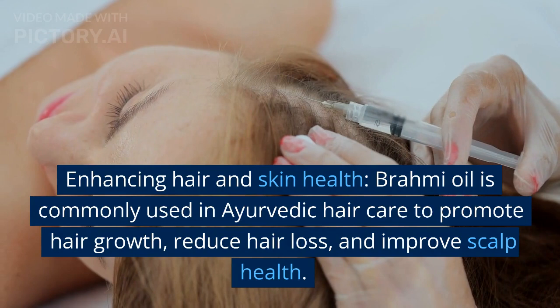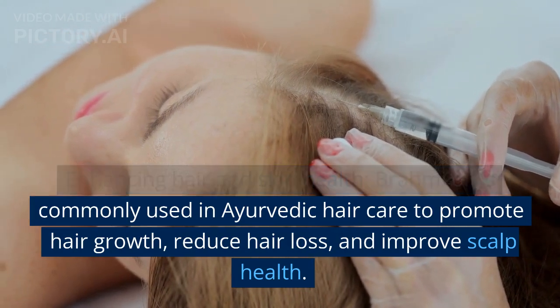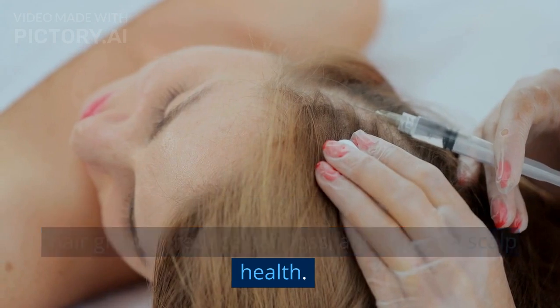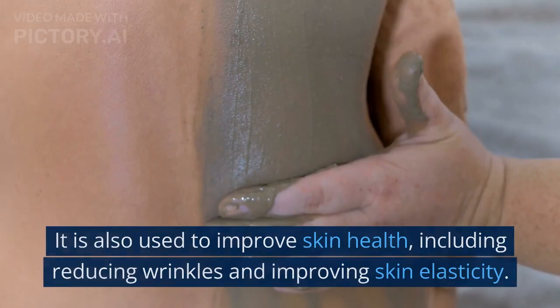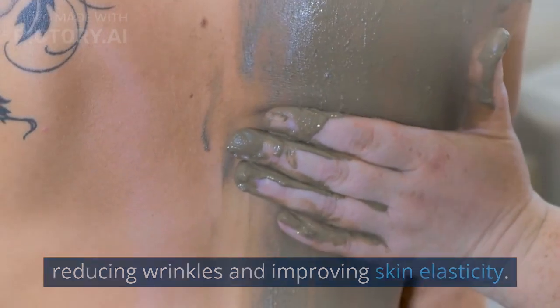Enhancing hair and skin health: Brahmi oil is commonly used in Ayurvedic hair care to promote hair growth, reduce hair loss, and improve scalp health. It is also used to improve skin health, including reducing wrinkles and improving skin elasticity.